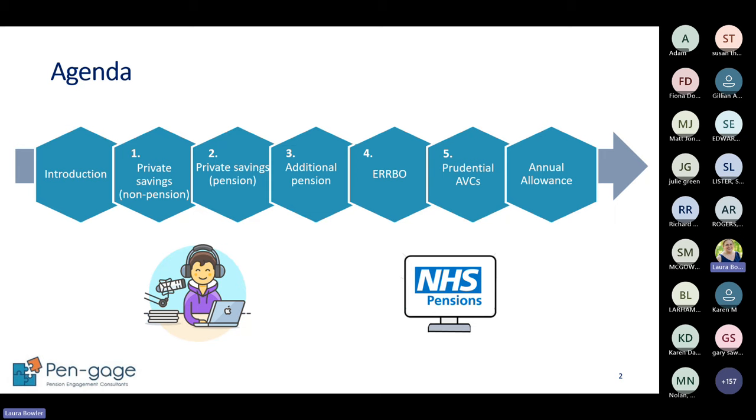We're going to do a brief recap on the NHS pension scheme and how it works. If you need more, come to the pre-retirement or general overview webinars. We're going to look at five key areas of potentially increasing income for when we stop work: private savings that are not a pension, private savings that are pensions, and within the NHS pension scheme - additional pension, ERBO and prudential AVCs. We'll also cover added years briefly, and the annual allowance.